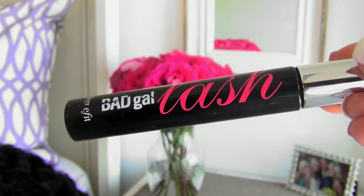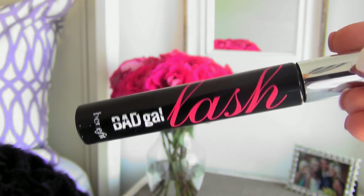The last mascara I use is by Benefit and it's called Bad Gal Lash. I really like this one — the brush is not curved, which is different from what I usually prefer, but I think this one adds volume.